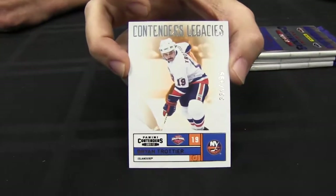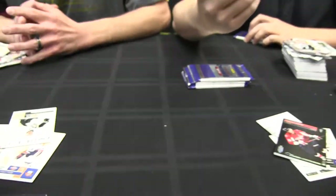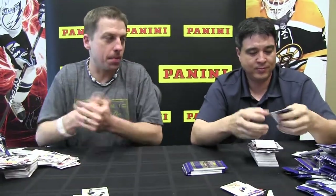And here's one of the Contenders Legacy short prints — some of the legends of the game are in the set. Is that Brian Trottier? Yeah. So Elite came out, Contenders comes out — what's up next for the hockey collection?